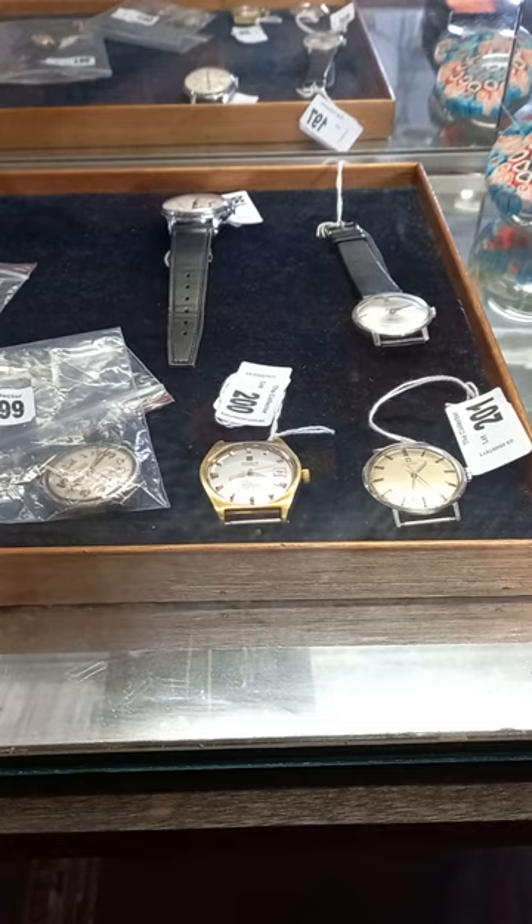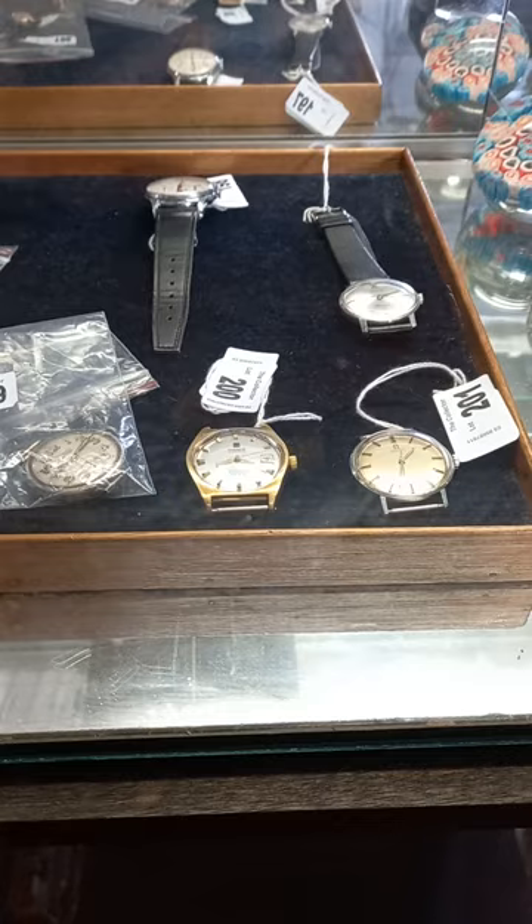Howdy cowdies, weekly walkabout time at The Collector. I hope you're going alright. I've got more good stuff to sell this week.